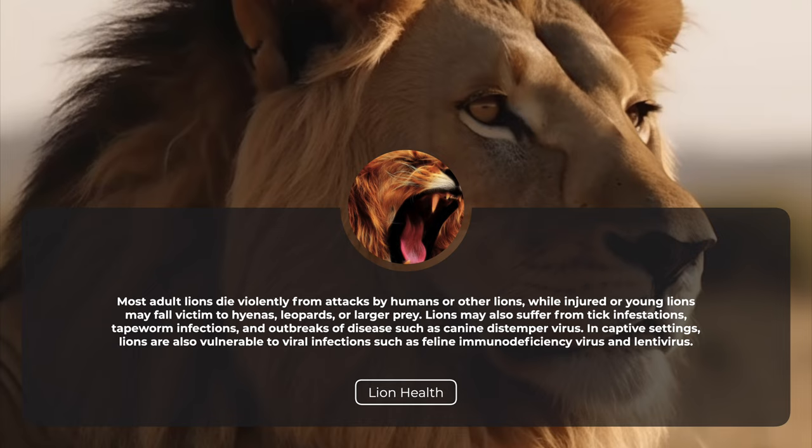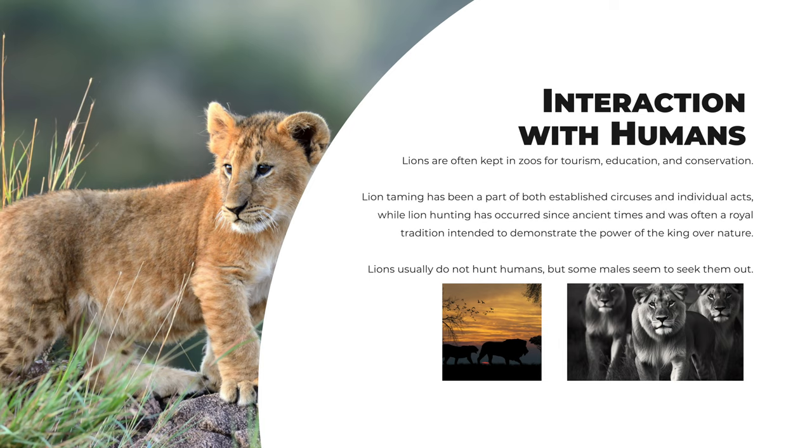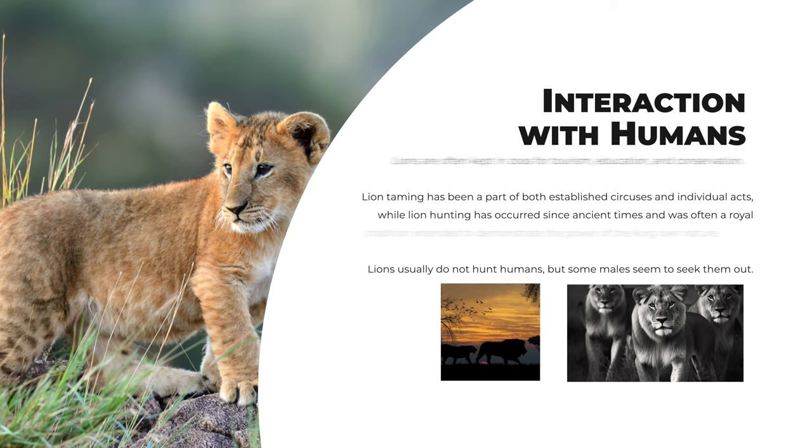In captive settings, lions are also vulnerable to viral infections such as feline immunodeficiency virus and lentivirus. Lions are often kept in zoos for tourism, education, and conservation. Lion taming has been a part of both established circuses and individual acts, while lion hunting has occurred since ancient times and was often a royal tradition intended to demonstrate the power of the king over nature. Lions usually do not hunt humans, but some males seem to seek them out.